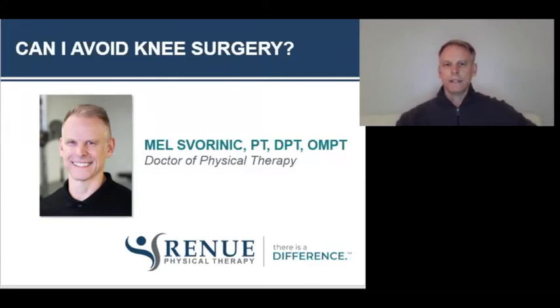Just a brief introduction. My name is Mel Svarnik. I'm originally from South Africa. I came to the United States in 1994 and I've worked in Saginaw since that time. I've been with Renew Physical Therapy since 2013. I did my entry-level schooling in South Africa, but I did a two-year graduate certificate in manual therapy at Oakland University, and then I completed my transitional doctorate at Oakland as well.